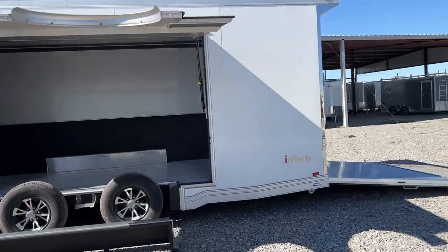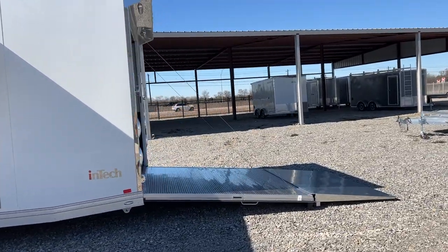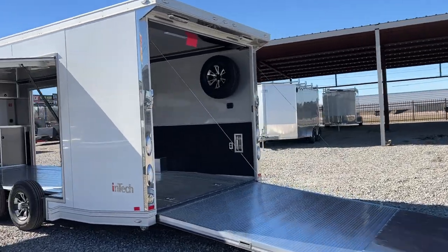It features a large side escape door, we've added an extended flap here onto the ramp, and a matching aluminum spare.